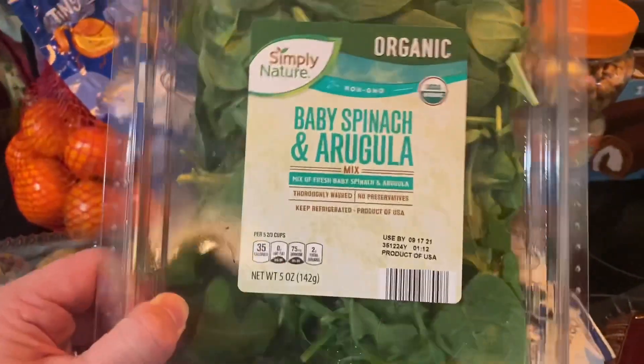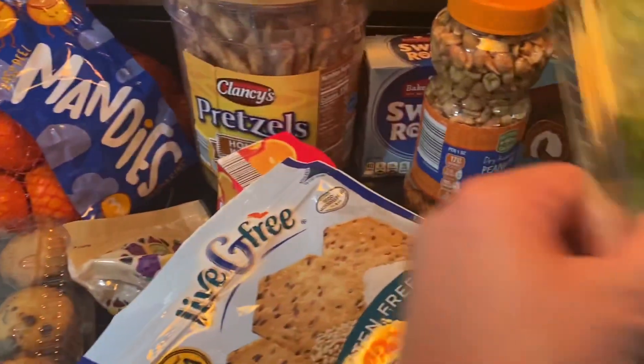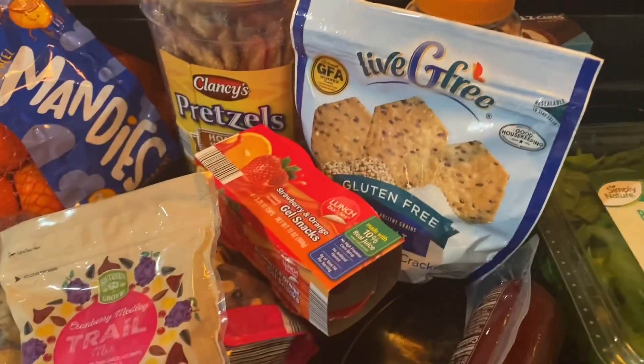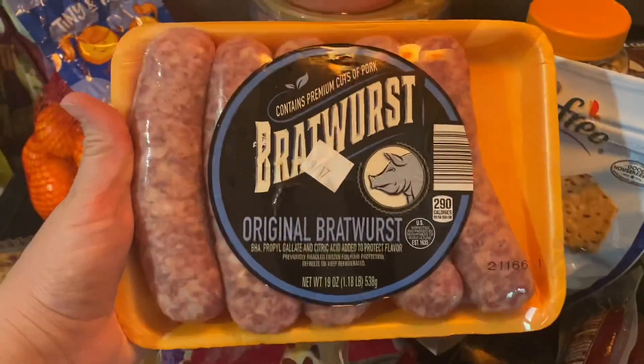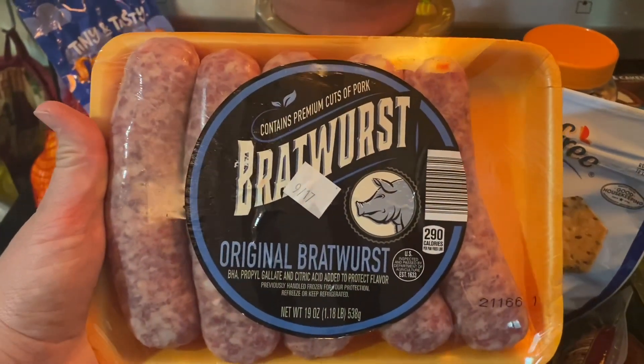I've got two packs of this baby spinach and arugula mix — it's a five ounce package. And then I got this original bratwurst, which is 19 ounces.